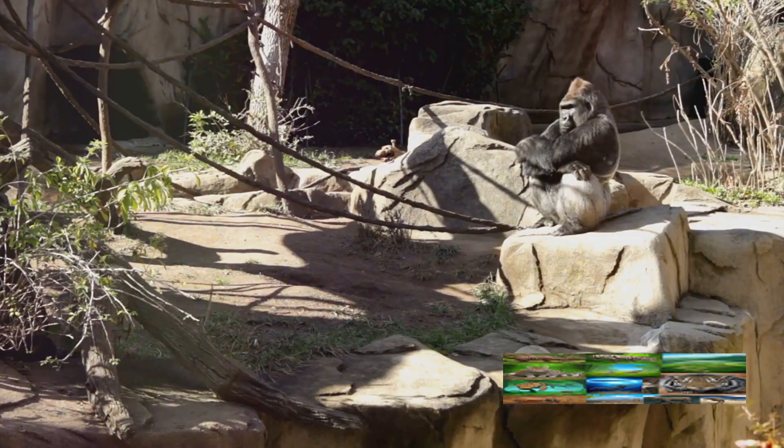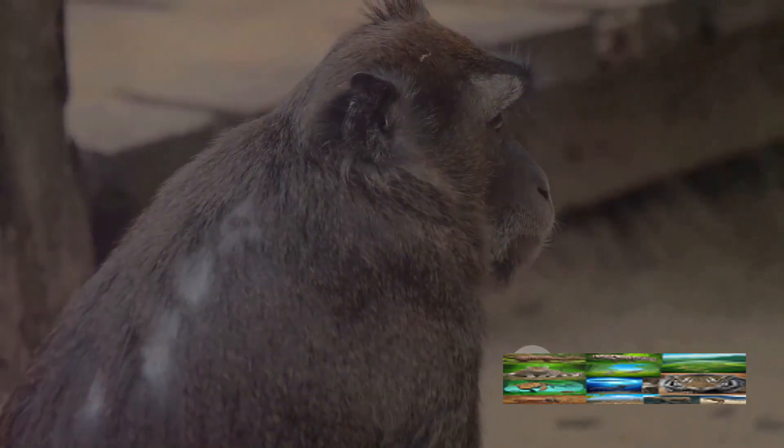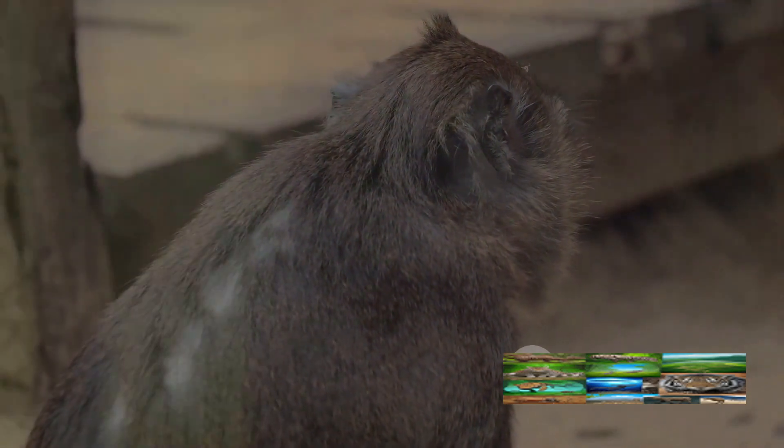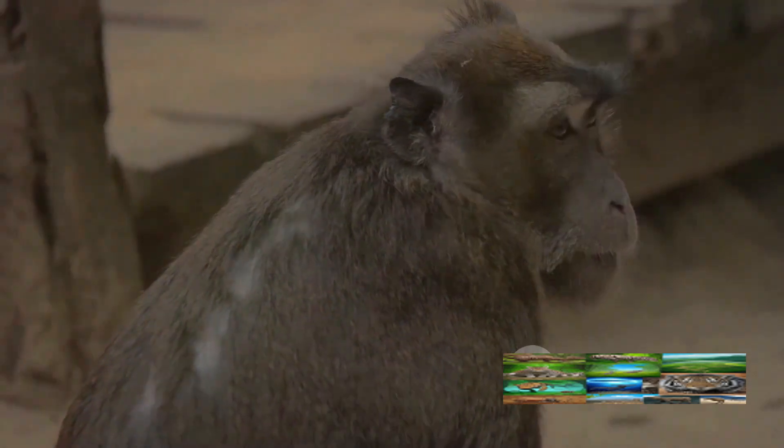This shows that chimps have a complex social structure and learning mechanism much like humans. They're not just mimicking actions mindlessly — they're observing, understanding, and innovating, making them one of the few species on our planet with such advanced cognitive abilities.